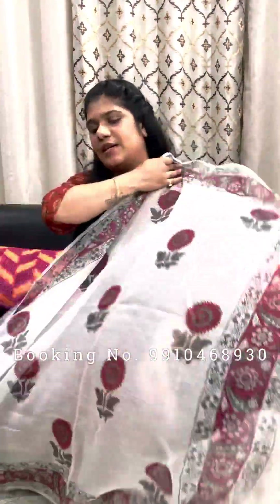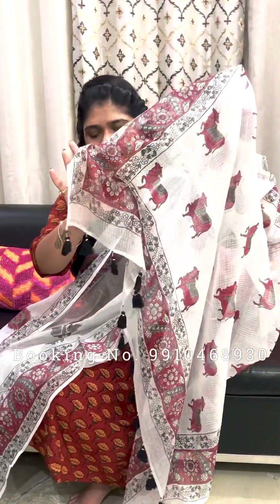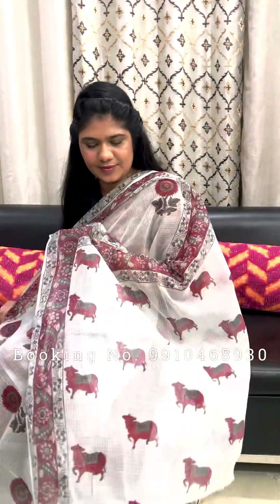This one is grey color cotton cotadoria saree. Palla is printed with all over cow print. Black, grey and red color is printed. Palla is highlighted with black color tassels. Body is printed with a traditional look design. These are handcrafted products.